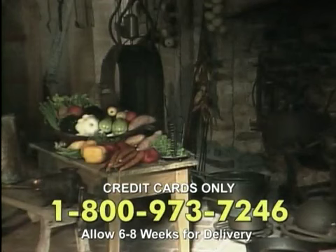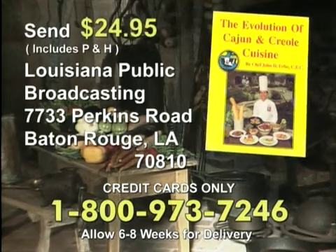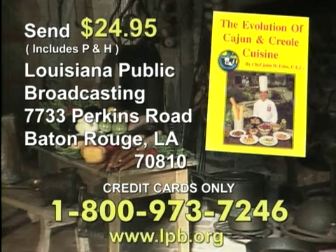Chef John Fulce has written a cookbook that allows you to explore the exciting world of Louisiana cuisine. The Evolution of Cajun and Creole Cuisine is a full-color, 352-page book containing food history and recipes for gumbo, jambalaya, maque choux, and other Cajun dishes. For your copy, send a check or money order for $24.95 to Louisiana Public Broadcasting at the address on your screen. To use your credit card, call toll-free 1-800-973-7246, or visit our website at lpb.org.